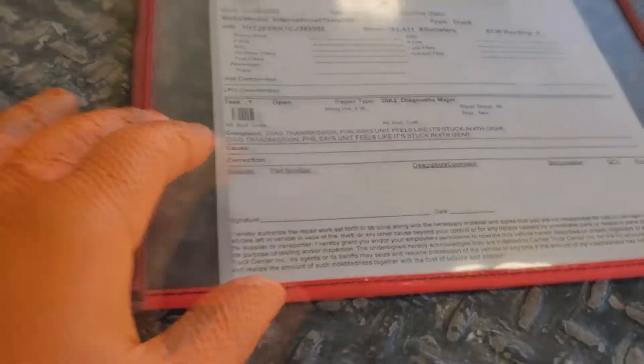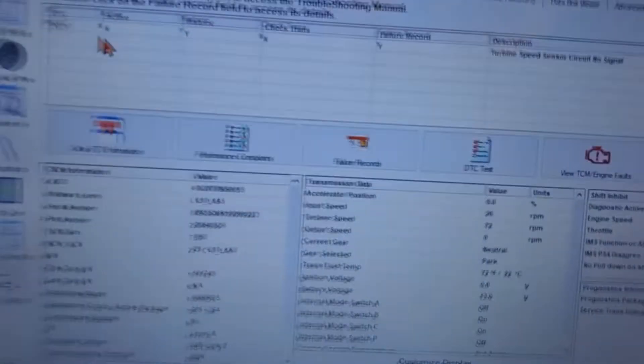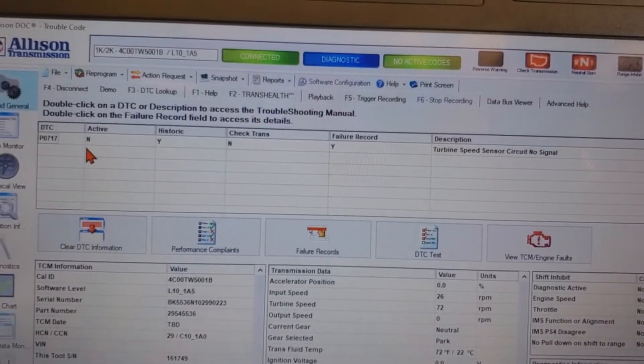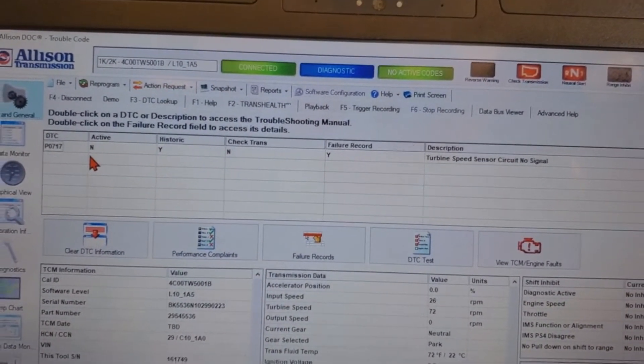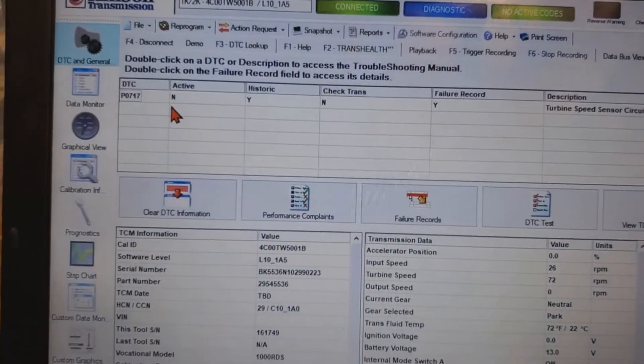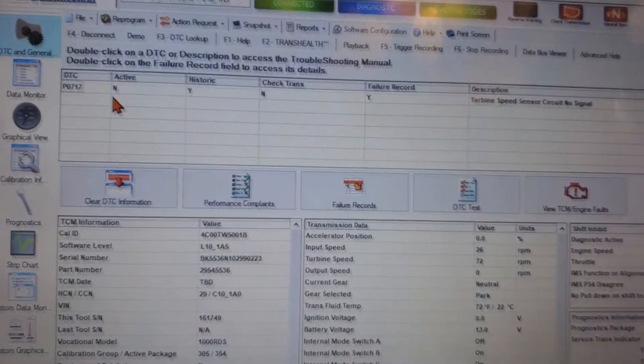I got a complaint for the transmission stuck in gear. This is an Allison transmission and it's got code P0717. Pretty much any code these things throw, they'll default to whatever gear they're in. So getting stuck in gear is kind of normal if you have any electrical fault on these things.